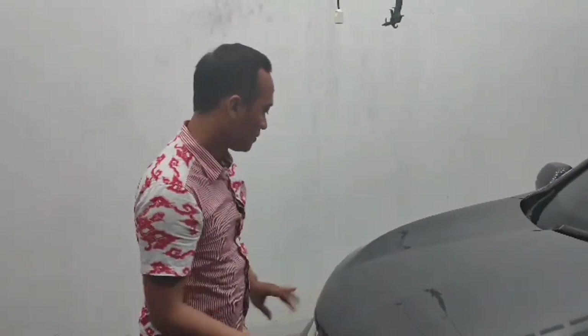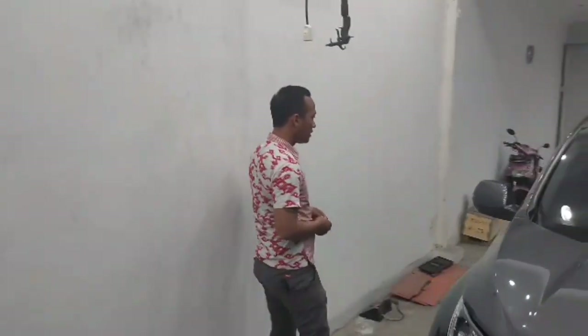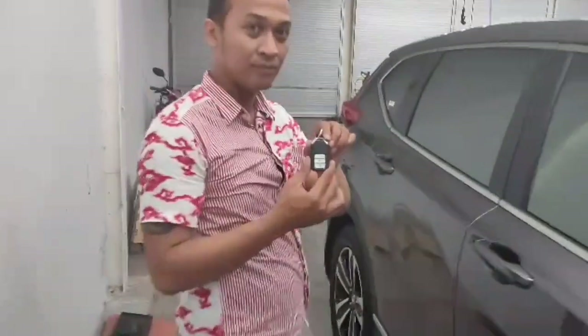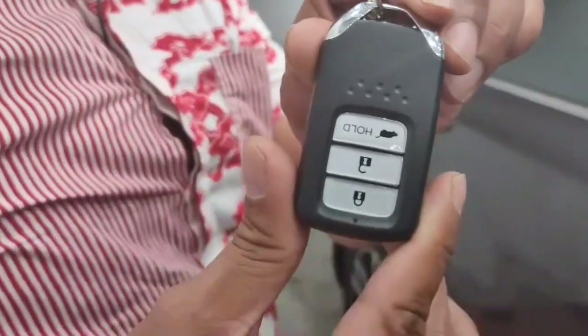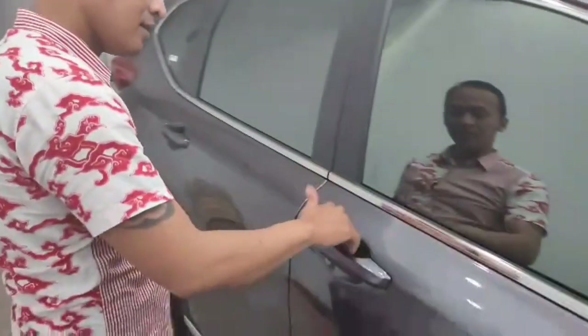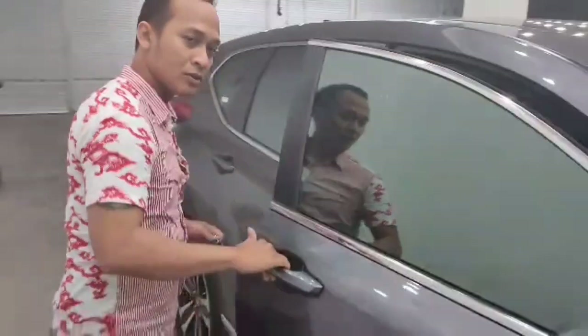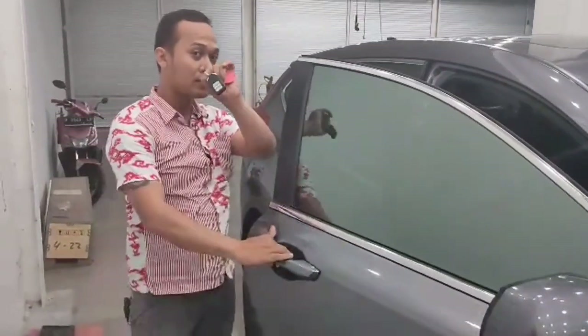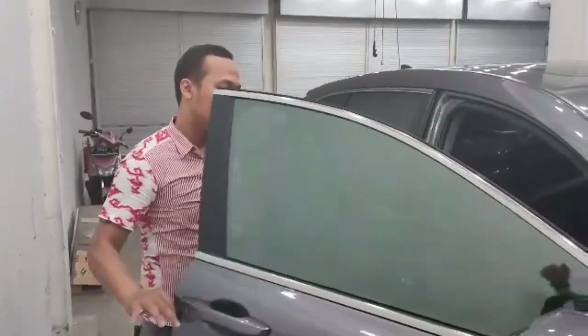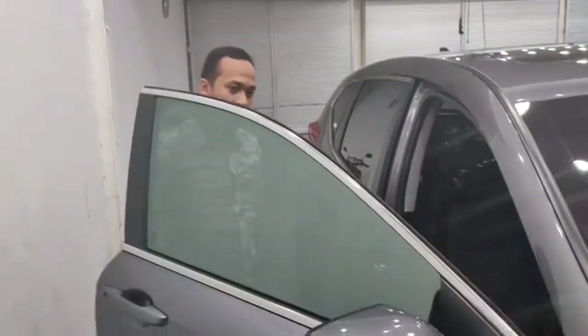Kita lanjut ke samping. Ini saya tunjukkan kuncinya dulu. Kunci ini sangat simpel dan kecil, smart entry. Ada tiga tombol: buka, tutup, dan buka bagasi belakang. Cara masuk cukup gampang, tinggal grab handle pintu dan langsung unlock semuanya. Tidak perlu mencet-mencet alarm lagi, cukup taruh di kantong.